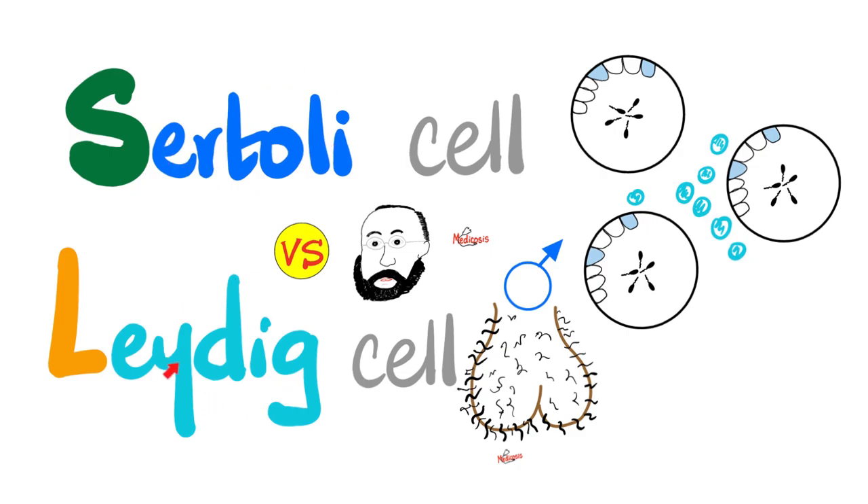Sertoli cells and Leydig cells both respond to gonadotropins released from your pituitary gland. The difference is Sertoli cell responds to FSH, follicle stimulating hormone, whereas the Leydig cell responds to LH, luteinizing hormone.